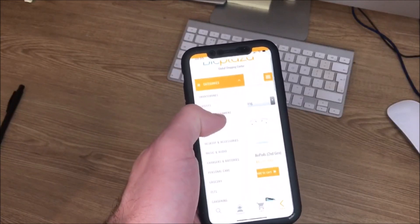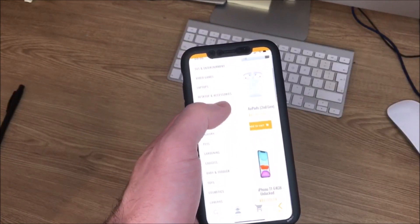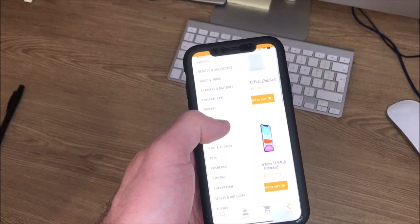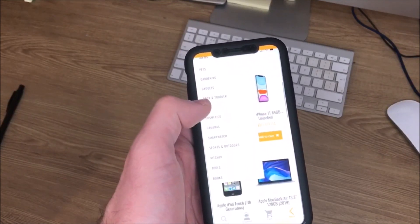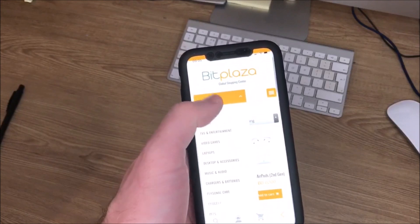You can search for various categories — you can see all the categories there. Everything from electronics, gadgets, baby and toddlers, sports equipment, tools, books — you name it, it is there.